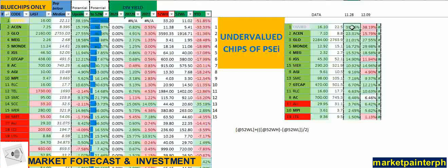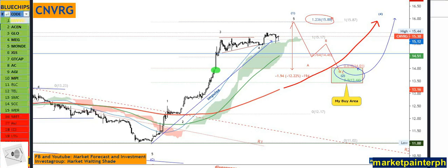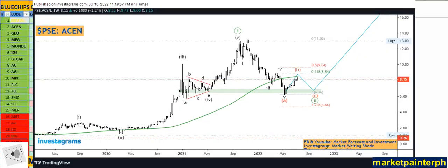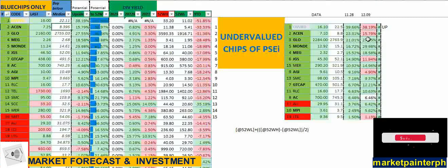From November 28th up to the current date, Converge's upside has decreased from 39%, meaning the stock has moved up. Moving to AC Energy — from November 28th, it had a potential upside of 23%. From last Friday's closing, the upside to the median price of 8.39 has now gotten lower at 15.9%, so the stock actually went up.